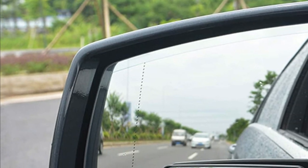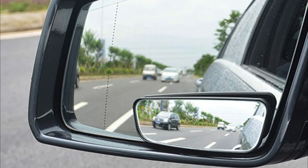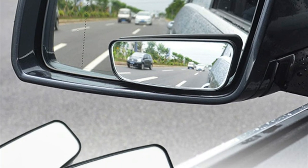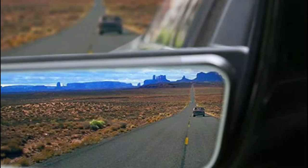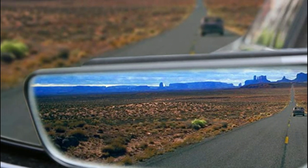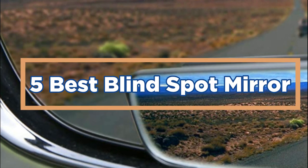A blind spot mirror is a small mirror that is attached to the inside of your car's rear-view mirror. It helps you to see cars and other objects in your vehicle's blind spot. Blind spot mirrors are available in a variety of sizes and they are very affordable. They are a great addition to any car, and they can help to improve your safety while driving. In today's video, we will show you the top 5 best blind spot mirrors.